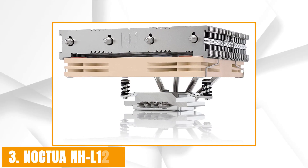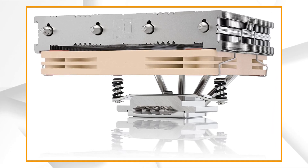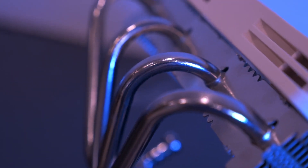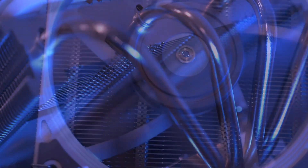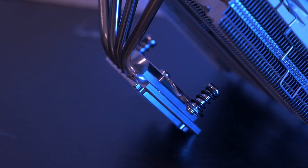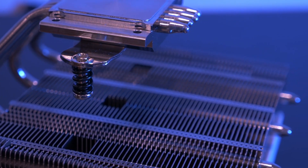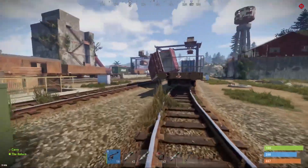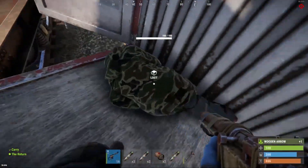At number 3 it's the Noctua NH-L12s. Noctua is revisiting a CPU cooler form factor last seen in 2012 with the NH-L12. Both the NH-L12 and the NH-L12s are aimed at those who have small cases with little headroom for tower CPU coolers. However, Noctua made some changes with the latest version — this time the cooler comes with only one fan instead of two. The NH-L12s is slightly smaller than the older NH-L12 due mostly to the fan change. The NH-L12s is 70mm tall, whereas the NH-L12 was 93mm tall. There is also a choice to put the fan below or above the fins, and the cooler lies on its side running parallel to the motherboard.